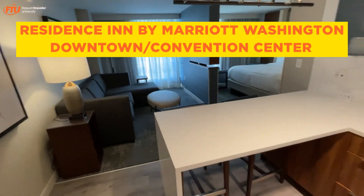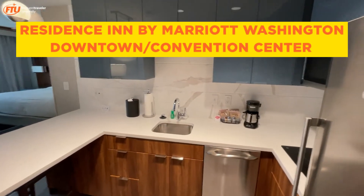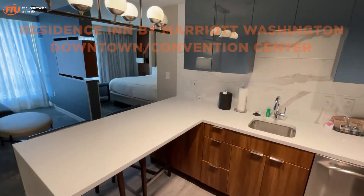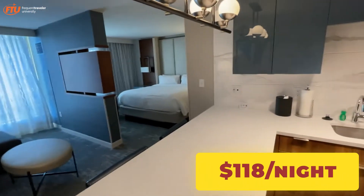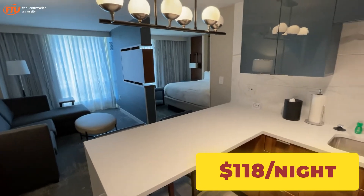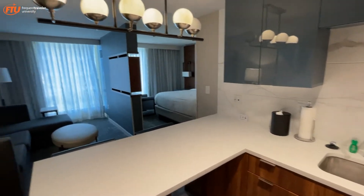We are at the Residence Inn in Washington DC at the convention center. It's a brand new hotel that opened recently — I didn't notice it the last time I was here. It's right next to the Marriott Marquee, and it's the same setup as at LA Live, where there's a Courtyard also in the same building with the same reception.